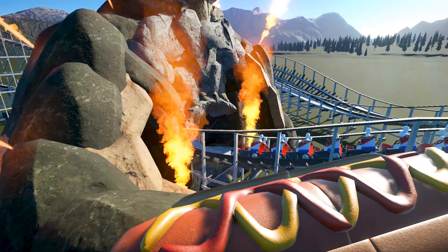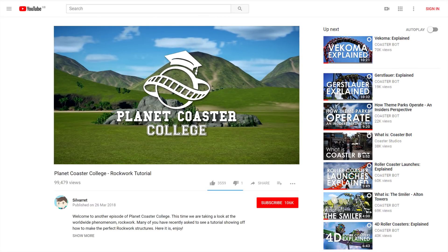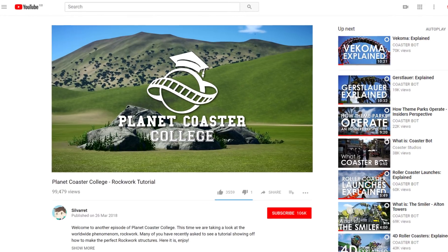Fortunately for those new to the gaming scene, a mixture of tutorials can be found online, allowing you to get the most out of your rockwork creations.